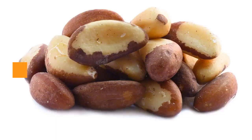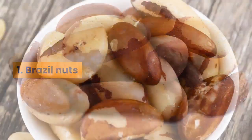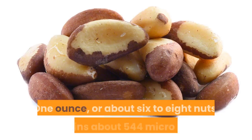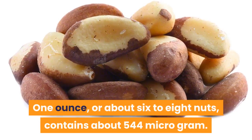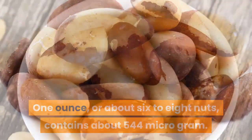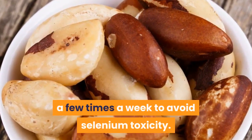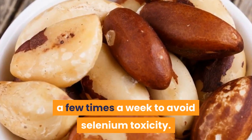Number 1: Brazil nuts. Brazil nuts are one of the best sources of selenium. One ounce, or about 6 to 8 nuts, contains about 544 micrograms. Make sure you only eat a serving of Brazil nuts a few times a week to avoid selenium toxicity.